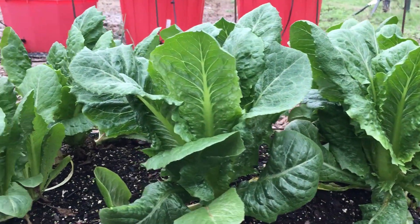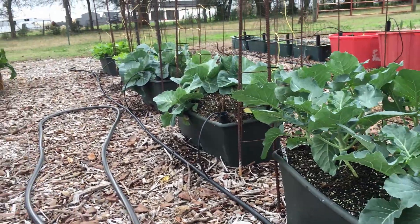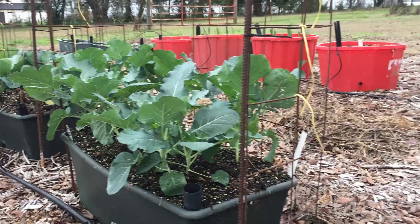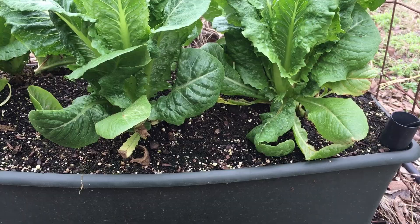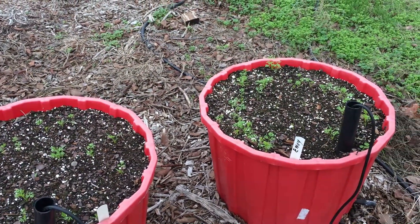Let me show you a little bit about what I've got going here in the fall garden. These containers are Earth Boxes, and I'll show you why some are thriving and some not so much. I know why, and I'll tell you the reason.